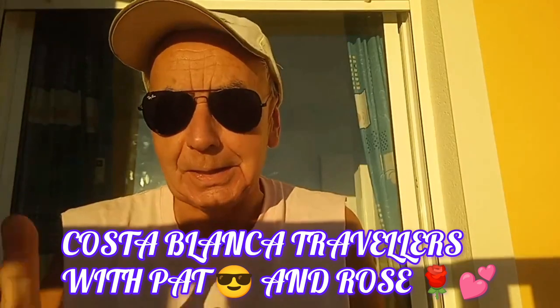Hello, good afternoon everyone — or should I say good evening, because it's 20 past 5 here in sunny Spain in Algorfa, in the La Finca area. This is Pap from the Costa Blanca Travellers. It's Sunday the 12th of November, and today the weather has been absolutely amazing. Clear blue skies, up to 26 degrees, and I've been sitting outside in just a pair of shorts enjoying the sunshine. Incredible.